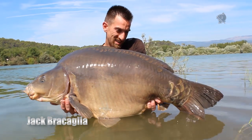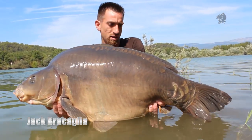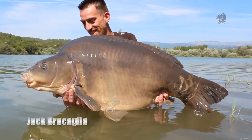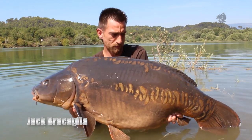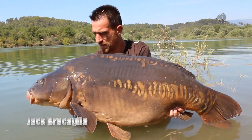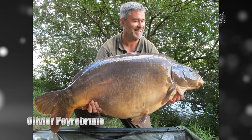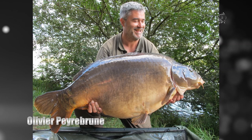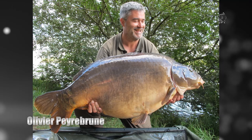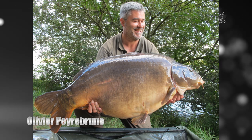Italian Nash consultant Jack Brocaglia fished a very successful session at Lac de Saint Cassien in southern France, catching carp of 19, 21 and 25 kilos, with the cherry on the cake being this incredible 23 kilo half linear. In northern France, French Nash Tackle media manager Olivier Perburn caught a 25 kilo mirror from a tricky public lake using a mixture of Monster Squid and Monster Squid Black boilies in different sizes.